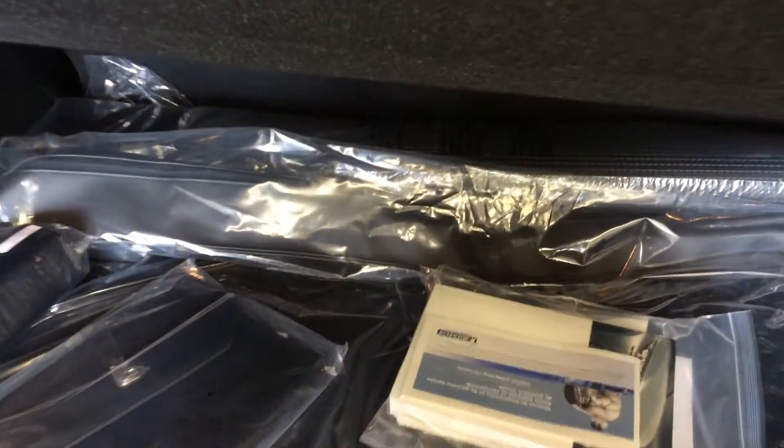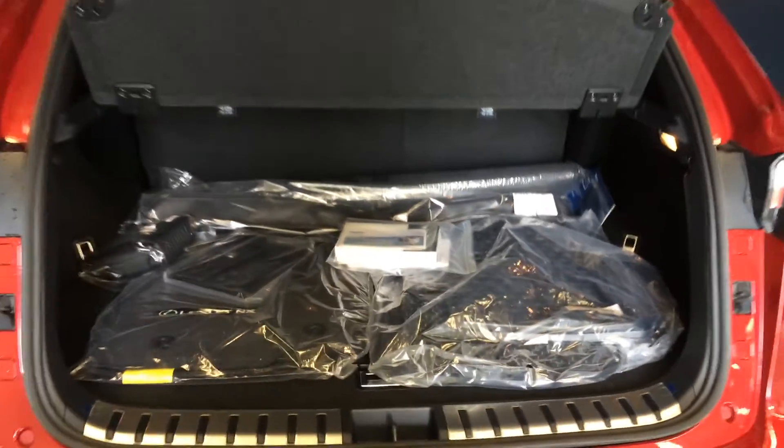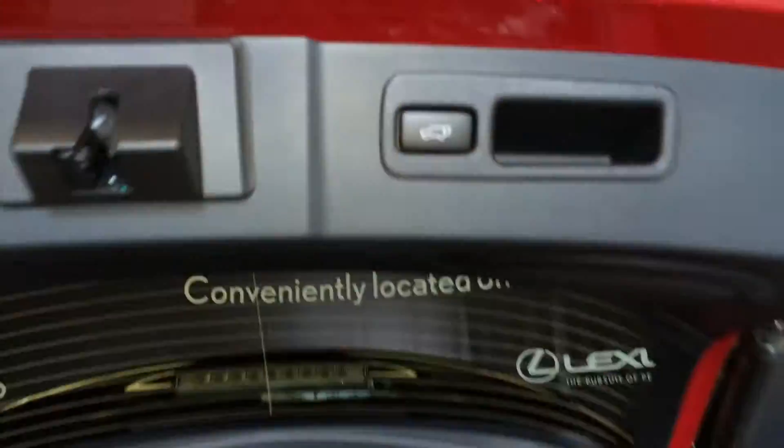Rubber and carpet floor mats for inside the vehicle, full-length carpet for the trunk area, cargo net, cargo tie downs, power outlet, lighting overhead, and automatic close button and handle.